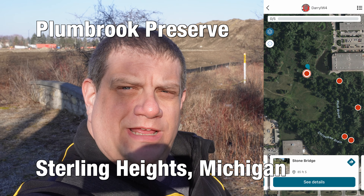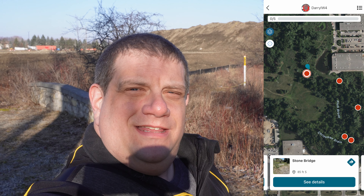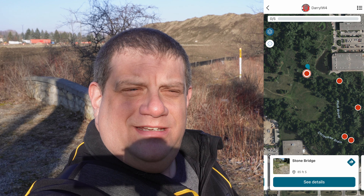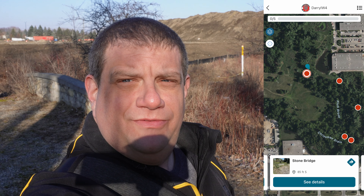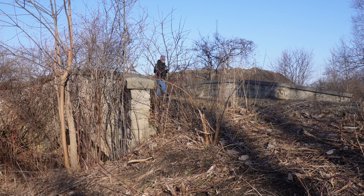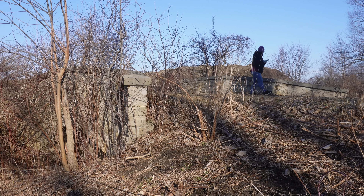We're kicking off our day with this adventure lab in an interesting preserve — a strip of land between a whole bunch of industrial buildings, including some new developments that looks like it was from an old estate. We're starting with this old stone bridge, which is where we found our first answer.